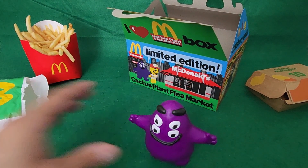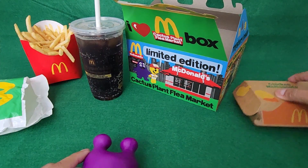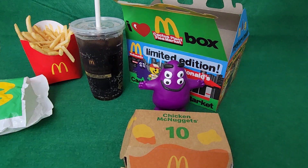But for now, here's the box. Let me put everything back together — fries, nuggets, the box, little toy. So there you go. There's the Cactus Plant Flea Market box with Grimace. Thanks very much for watching. We'll see you in the next one.